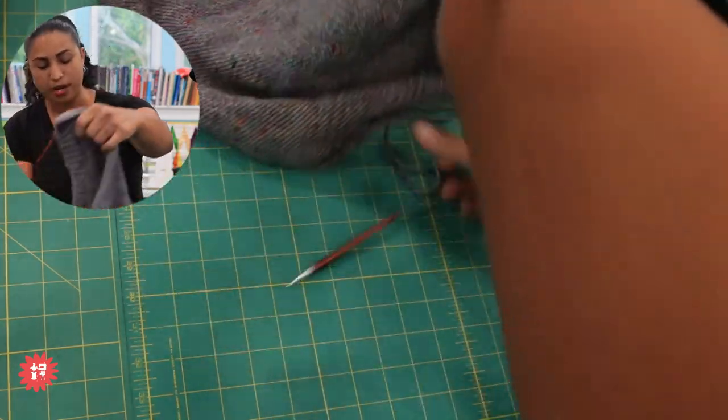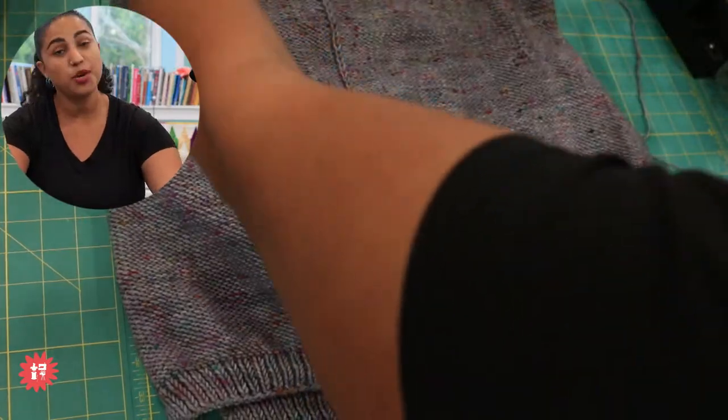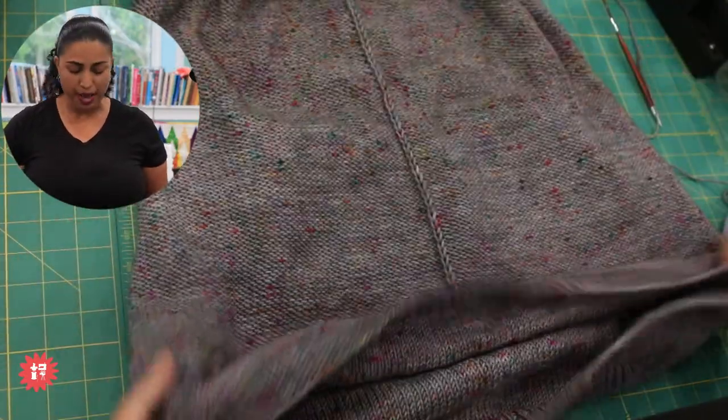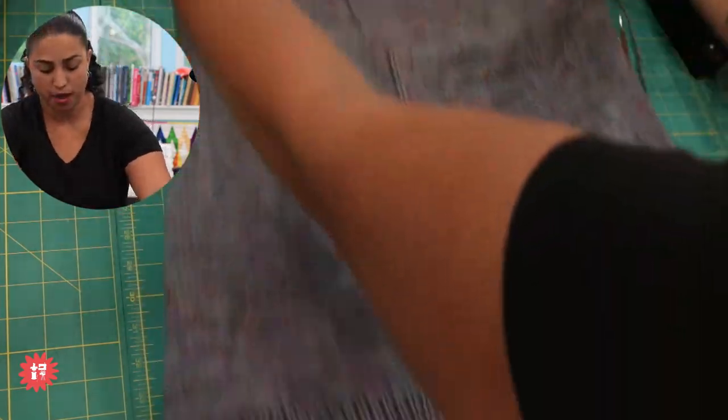My son has a soccer game tomorrow. Soccer is my favorite time to sit and knit so I don't holler and they don't kick me out — because I am one of those parents. This is an amazing sweater — the Weekender Sweater, designed by Andrea Mowry. I think probably a million people in the world have made this. This pattern came out years ago so everybody and their mama has made one.